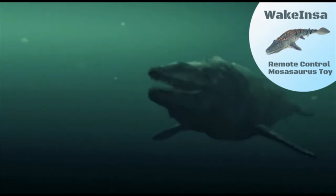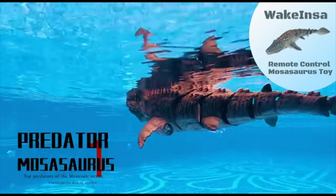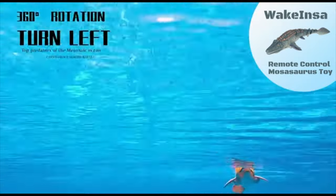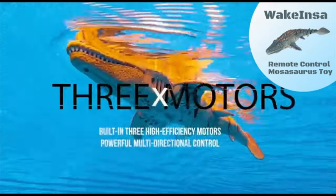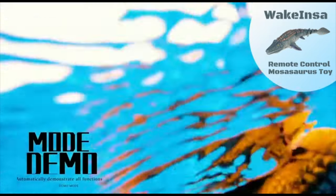The Mosasaurus toy is made of high-quality ABS material and is realistically detailed after the real Mosasaurus. It has more power than a remote-controlled shark. The battery cover has a rubber sealing ring to keep water out during operation, greatly increasing waterproofing. The RC Mosasaurus would only energize when immersed in water. The battery can be used for 20 minutes after charging for 30 minutes.